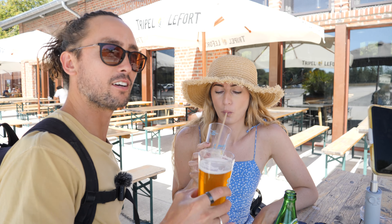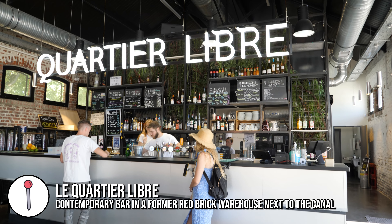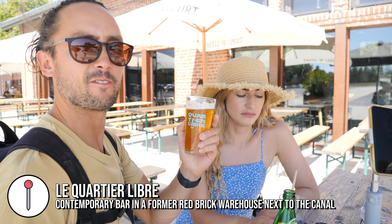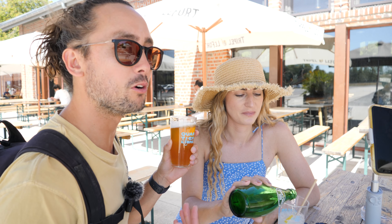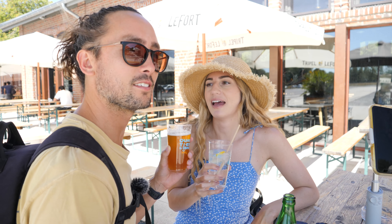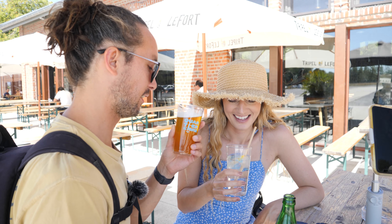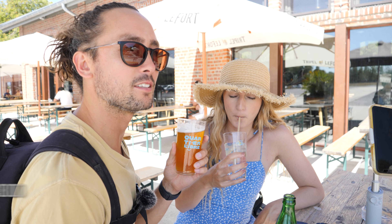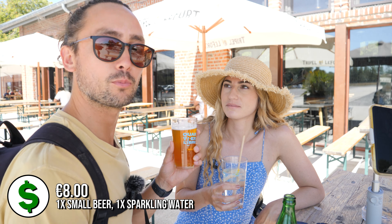Refreshments — how could we resist on a beautiful day like today? I got one of these fancy beers because we're so close to Belgium and they do very good beer here. I've got an extra IPA and it's very wheaty, like a Weiss beer in Germany. Very nice.